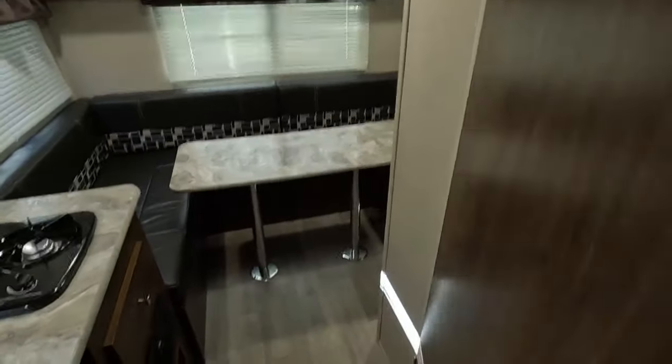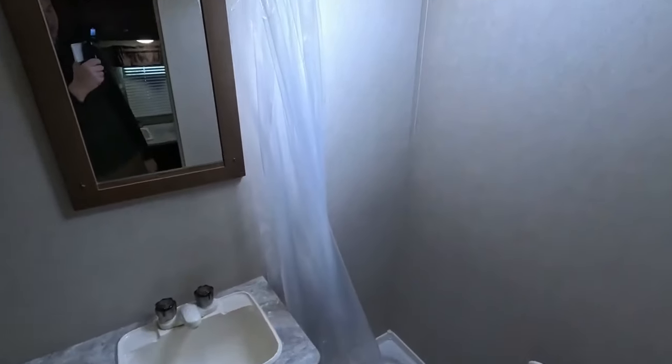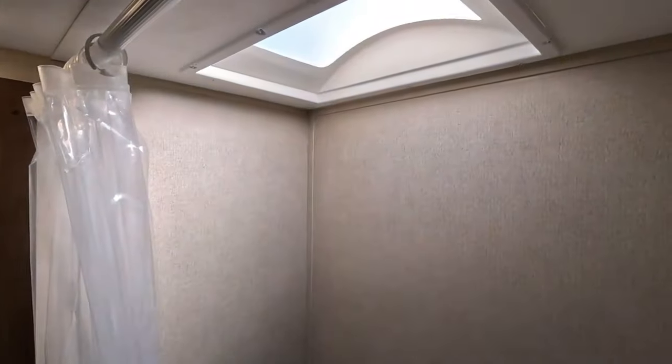On this wall right here you could mount a TV — all the hookups are in the ceiling. As we move back here, we'll step into your private lav. There's a nice spacious shower with a large skylight above.